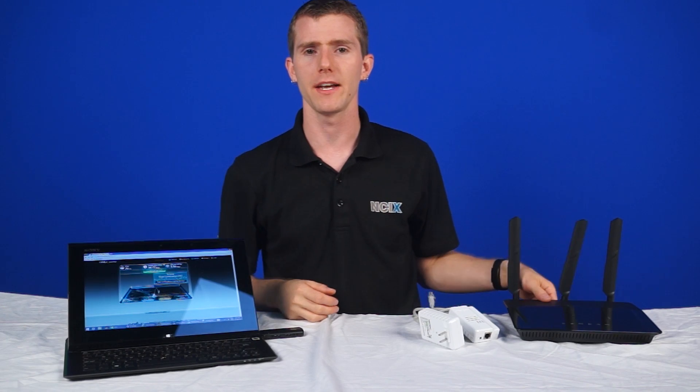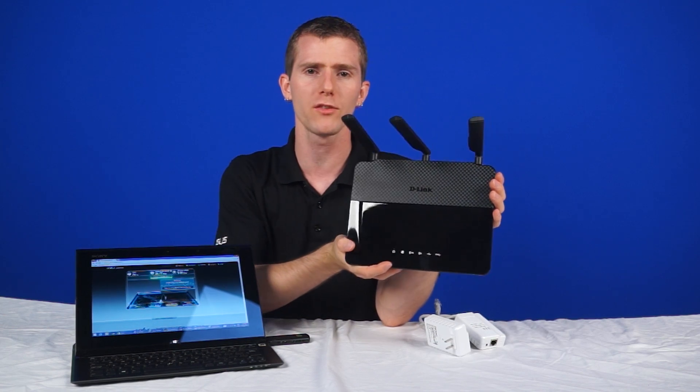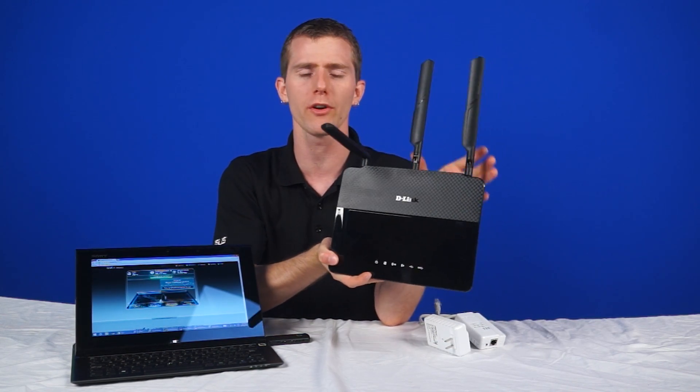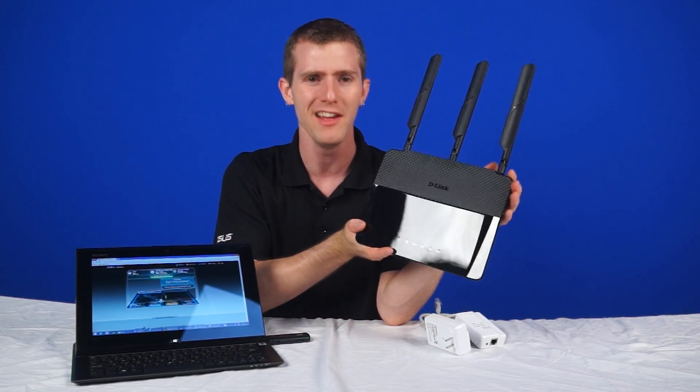One last thing: we're giving away a D-Link router. All you have to do is be subscribed and comment below for your chance to win. Let us know your experience with powerline or wireless AC and which you prefer. And don't worry — if you haven't tried either of them, just make something up for a chance to win. Thanks for watching, don't forget to subscribe, like the video, and all that great stuff.